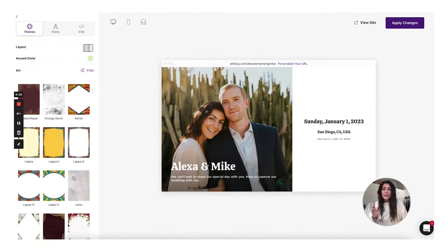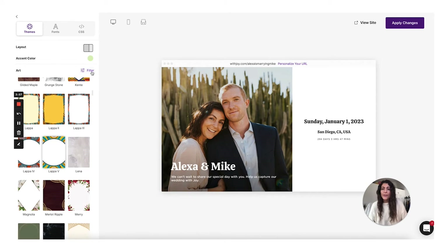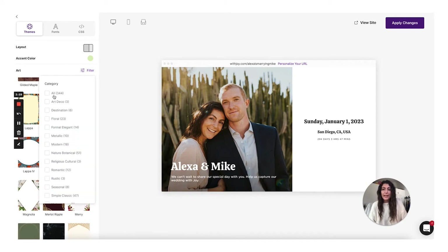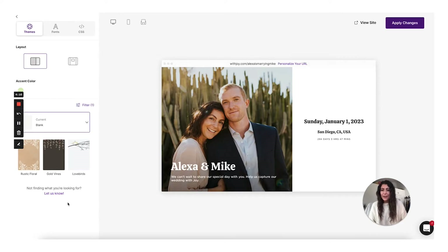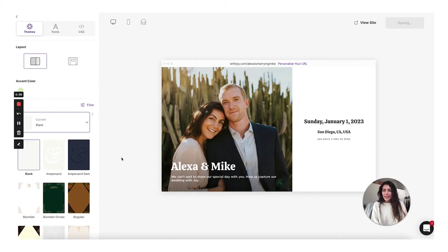You could also use the filter here and sort by different types of categories — there's Art Deco, Destination, Floral, just as some examples. I'll click the Rustic one: there are three options here to show you what those kind of look like. Pretty easy. I'm going to stick with the blank template because that's the vibe we're going for.